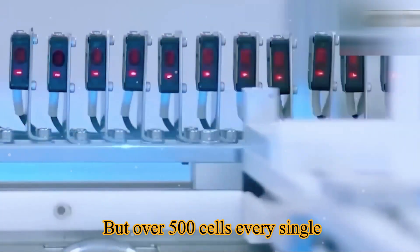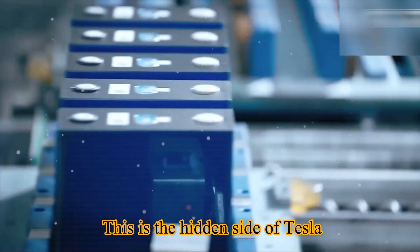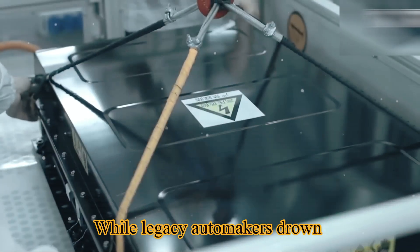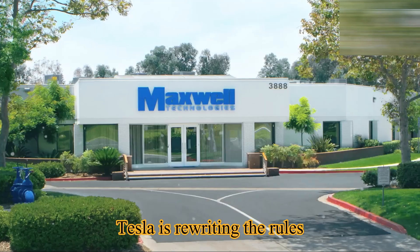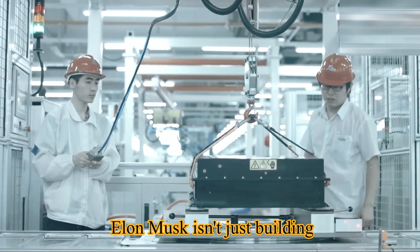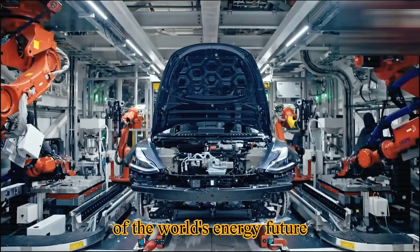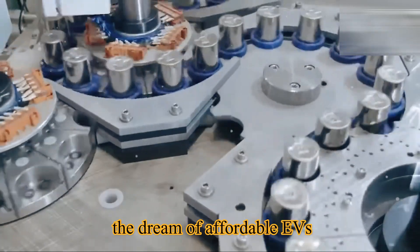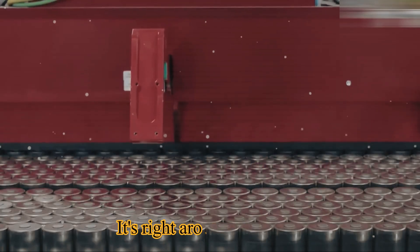Over 500 cells every single second. This is the hidden side of Tesla — the part most headlines don't cover. While legacy automakers drown in delays and supply chain chaos, Tesla is rewriting the rules at every step, from mining to refining to manufacturing to storage. Elon Musk isn't just building cars; he's building the foundation of the world's energy future, and the dream of affordable EVs, limitless storage, and a sustainable grid may be right around the corner.